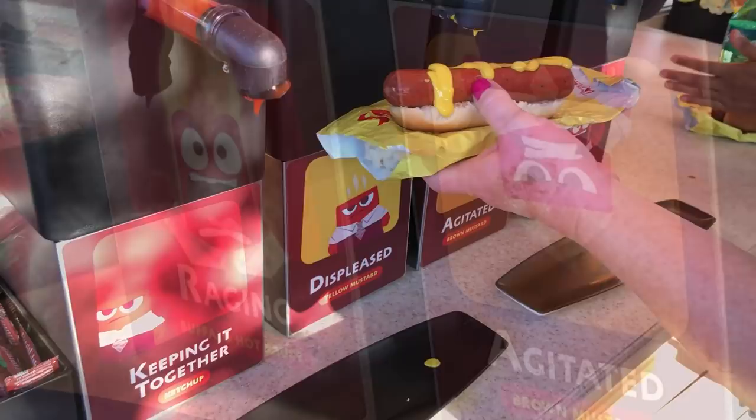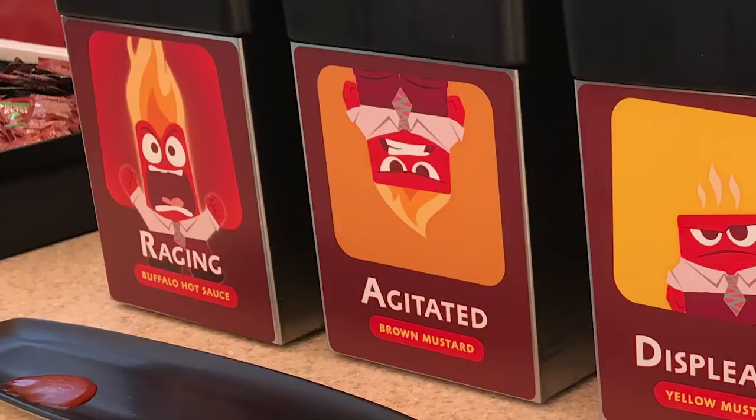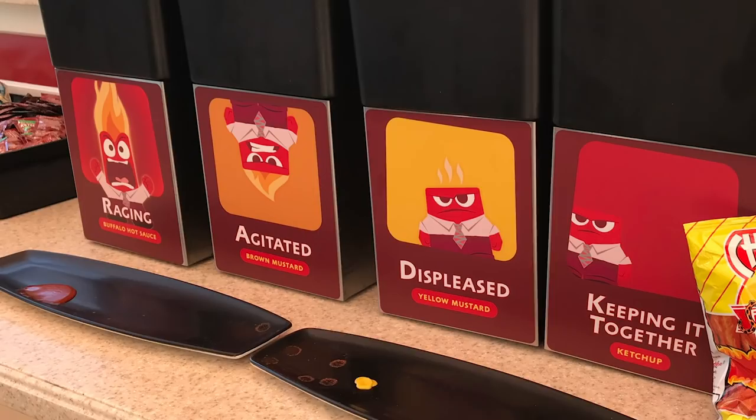The sauces are labeled as different levels of heat: the buffalo hot sauce is called Raging, the brown mustard is Agitated, the yellow mustard is Displeased, and the ketchup is labeled Keeping It Together. Next up is Senor Buzz Churros, themed of course to Buzz Lightyear himself — this is the old churro stand.